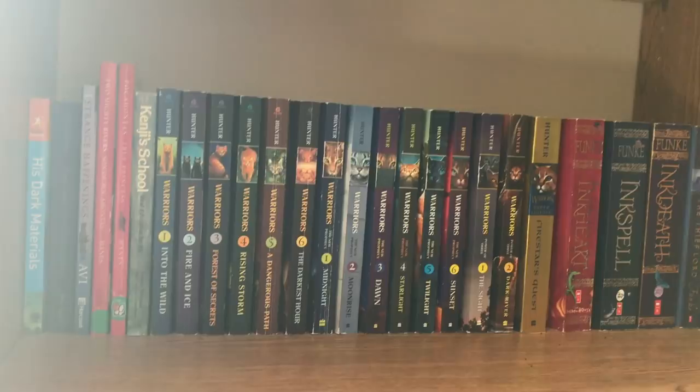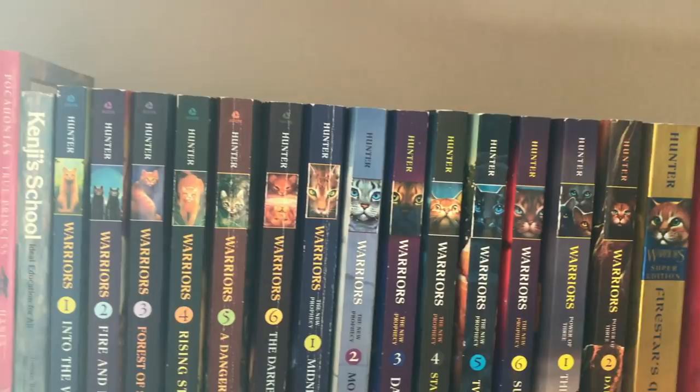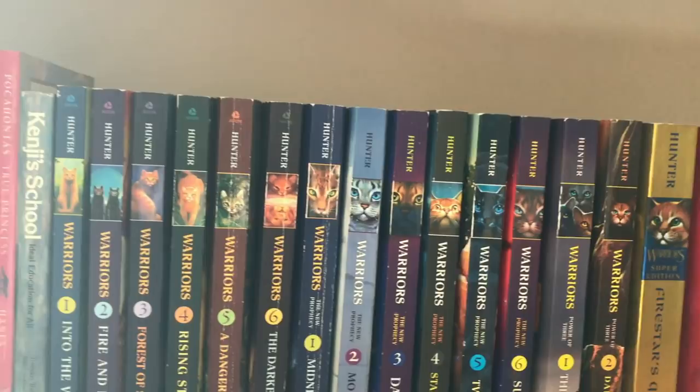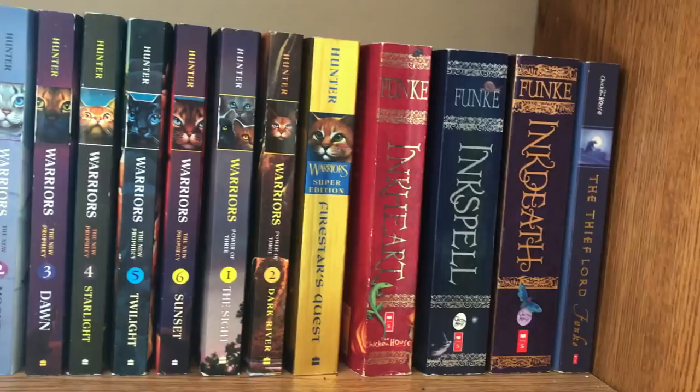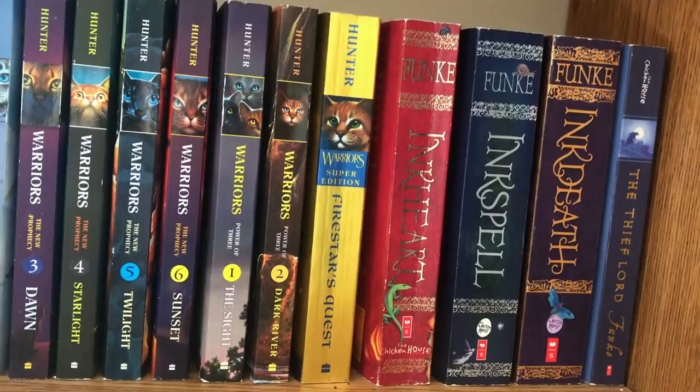The next shelf is a later middle grade for me. I have some random books over here in the corner — some His Dark Materials stuff. I also really loved the Warrior Cats series until I aged out of it. And of course I have Inkheart. I listened to the Inkheart audiobook over and over as a kid. Then they came out with Inkspell, which I think I listened to in high school. And then Inkdeath came out when I was in college or something, so I did not read it. I still haven't read it. I don't know how it ends — part of me is procrastinating because I can't say goodbye.